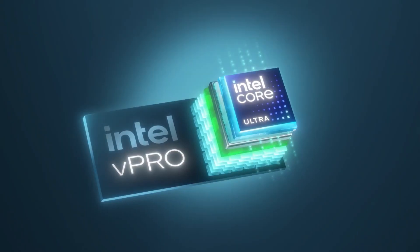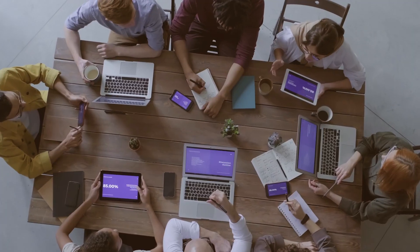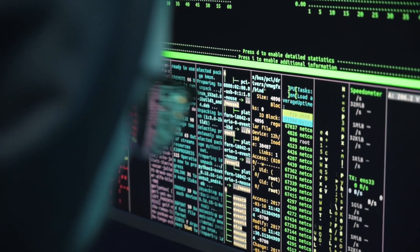But what if I told you there's a new generation of processor that can keep up with you no matter what? Today we're diving into the future of computing with Intel's latest and greatest — Intel Core Ultra and Intel vPro. These technologies are packed with incredible features that will boost your productivity, tighten security, and make life easier for IT professionals.